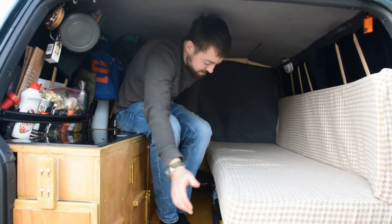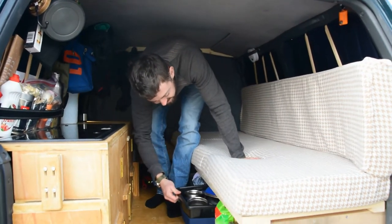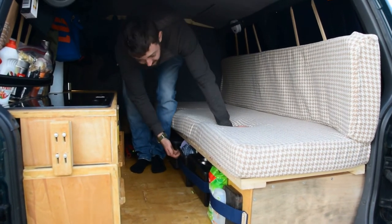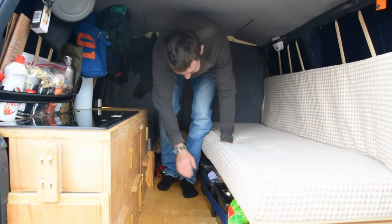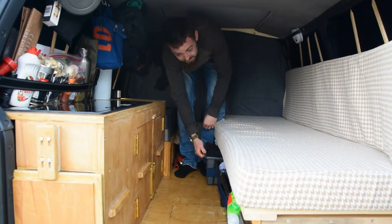Underneath we have all our storage — pots, pans, cups. We have a lot of clothes. This bag is Christina's, full of stinky socks, and here's mine, full of beautifully clean clothes.